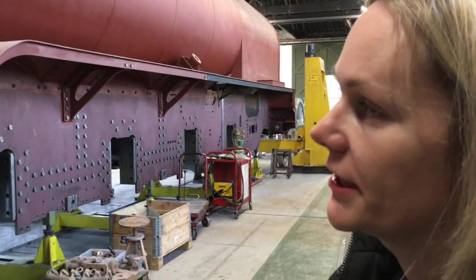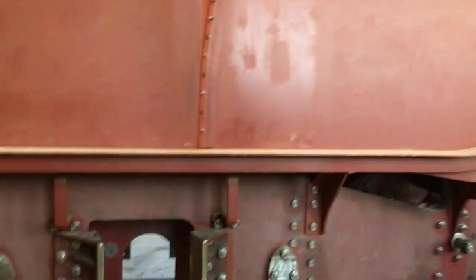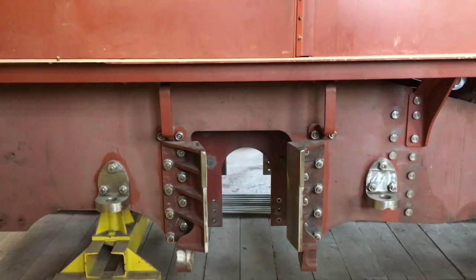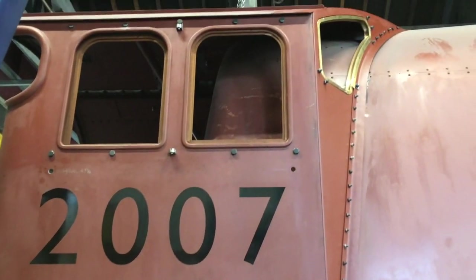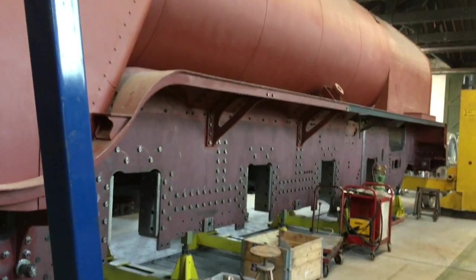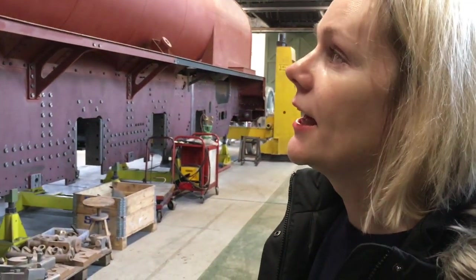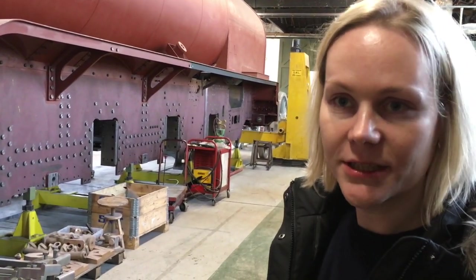You can see that the engine looks almost complete, to a large extent. But for example, the heart of the engine — the boiler, which generates steam — is still missing. What you can see on the engine is just the cladding, which is the outer shell, but the inner part, the boiler itself, is still missing.